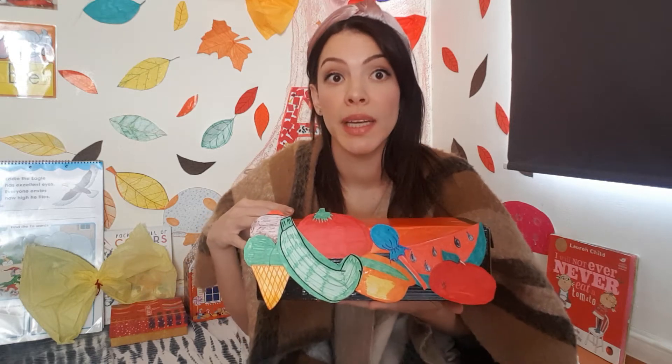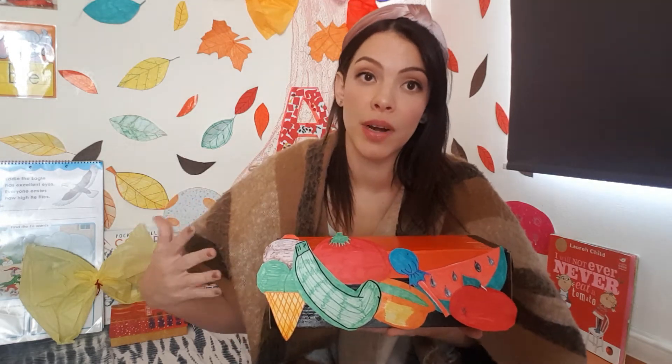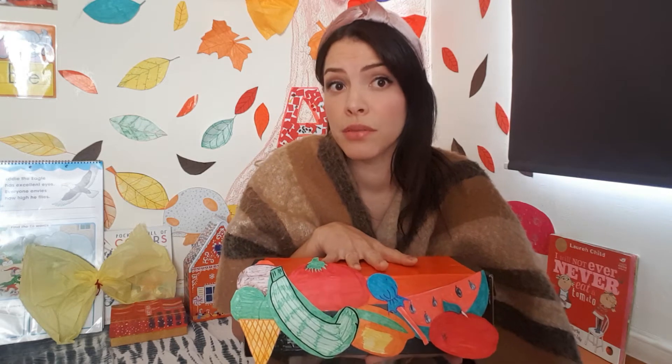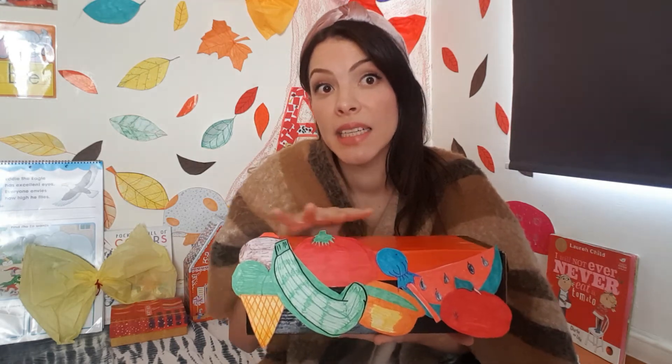So during fall, we eat different things. We get ready and our body gets ready for wintertime. So we need to eat different things and the weather is a little bit cold, it's a little bit chilly, so we feel different and we need to eat different things. Let's see what we can find inside the box.